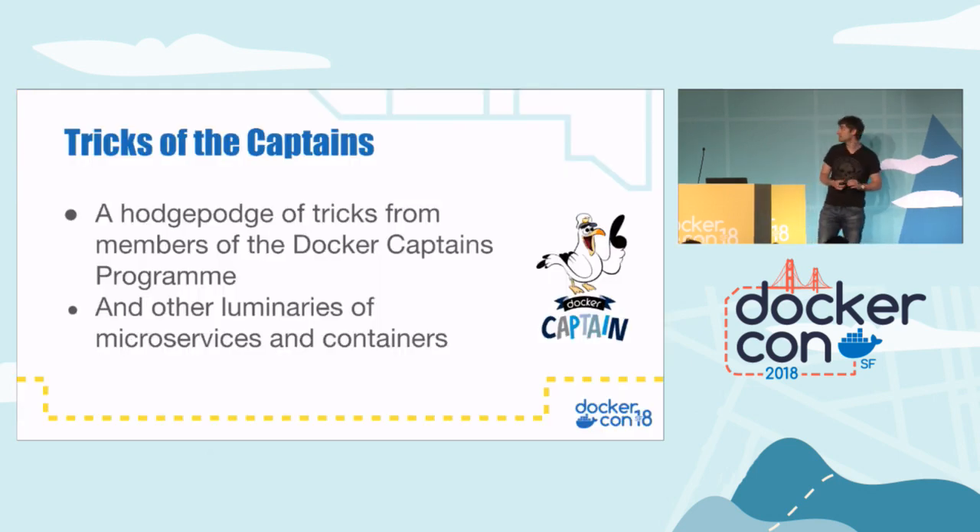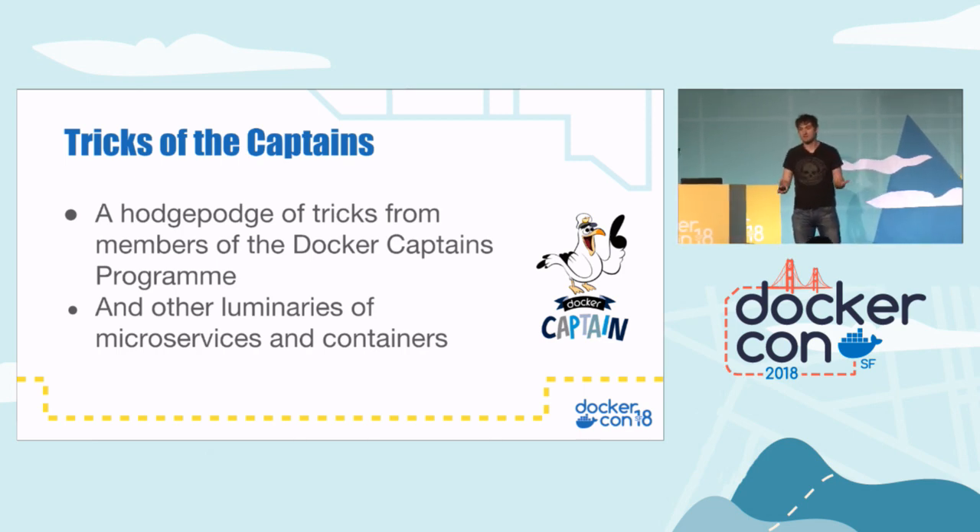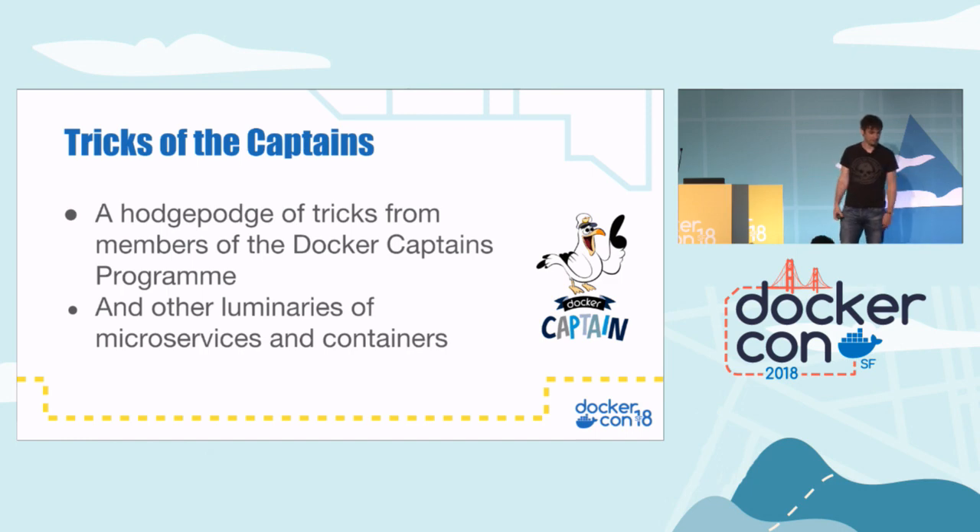This presentation is just a collection of various tips and tricks that I've collated primarily from the Docker Captains program that Elton just explained, but also from various people on the Internet and my own work.